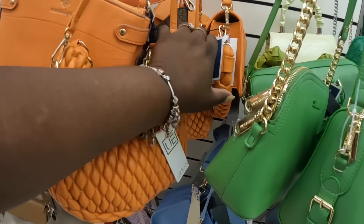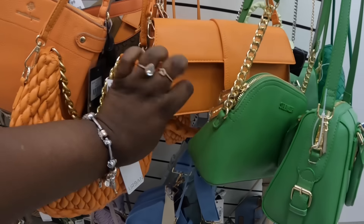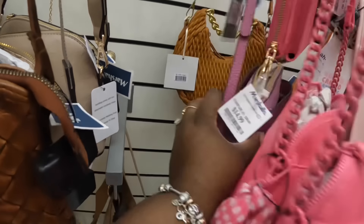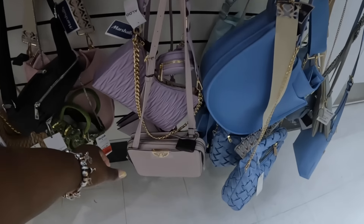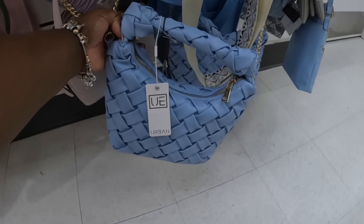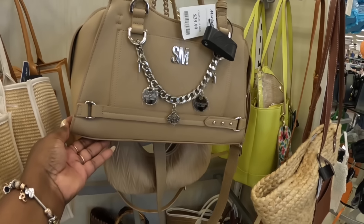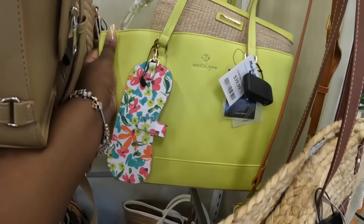We did see this one in a black and a white — now they have it in an orange. Here's a Nanette Lepore for $30. $40. Nine West, $25. Urban Expression in that blue. They have the Steve Madden in the brown — that's $40. I've been seeing that in a few different colors. Nanette Lepore, $40.